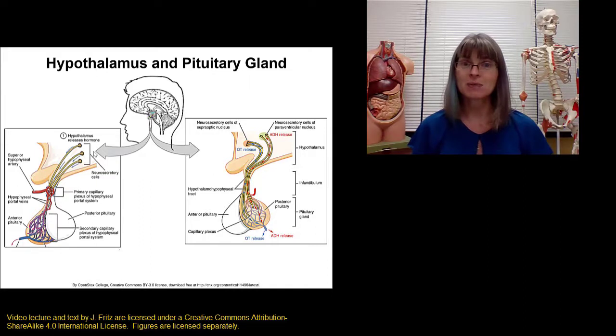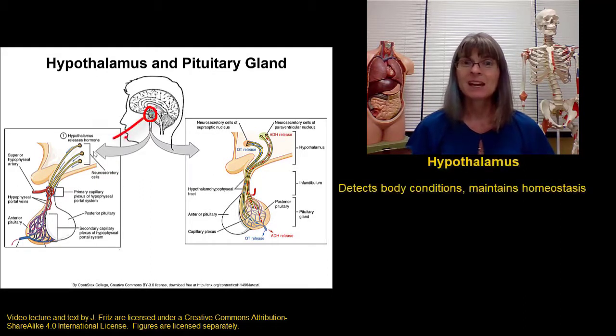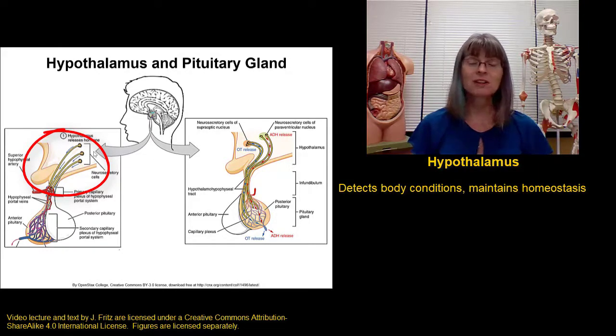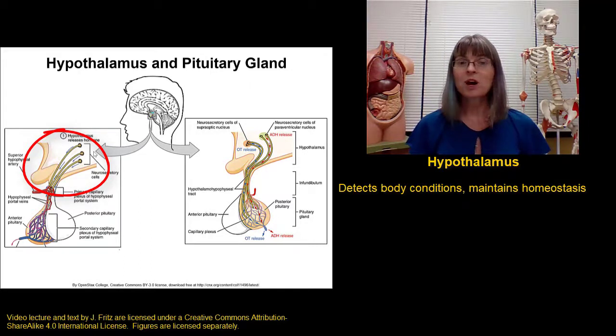The hypothalamus is an area of the brain that detects a lot of different body conditions. It detects temperature, nutrient levels, hydration level, the levels of other hormones, and a lot of other things. Because of that, it's well suited to help regulate all of those different conditions.